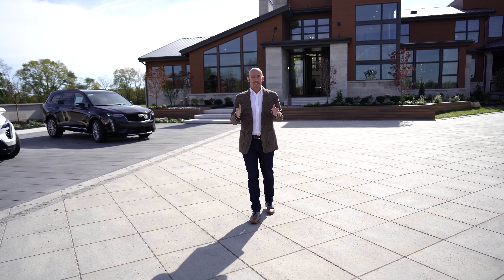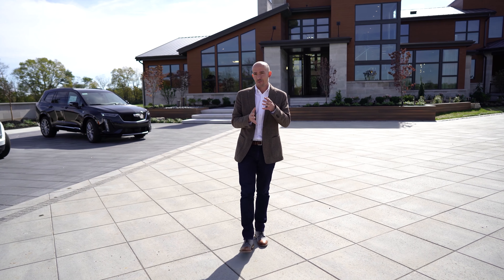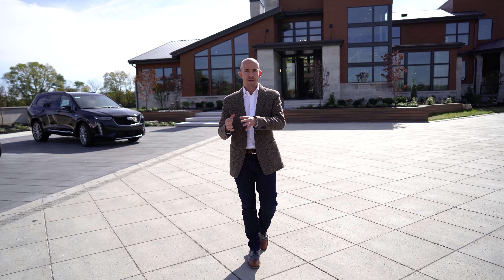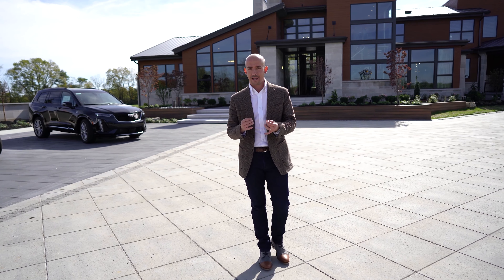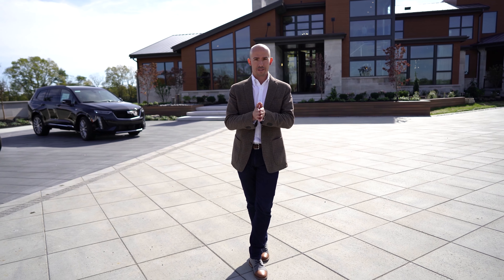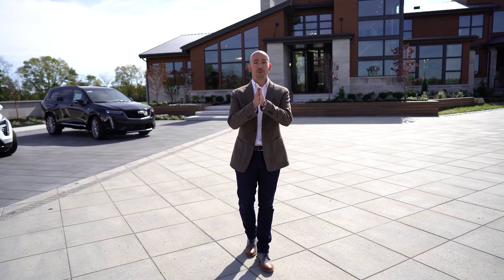So there you have it — the 2019 Indianapolis Monthly Dream Home. I wouldn't even really call it a home; I call it a piece of art that you live in. This type of architecture and design you just don't see a whole lot in Indiana, and millions of dollars were spent to build something that cannot be replicated. I hope you enjoyed the tour.